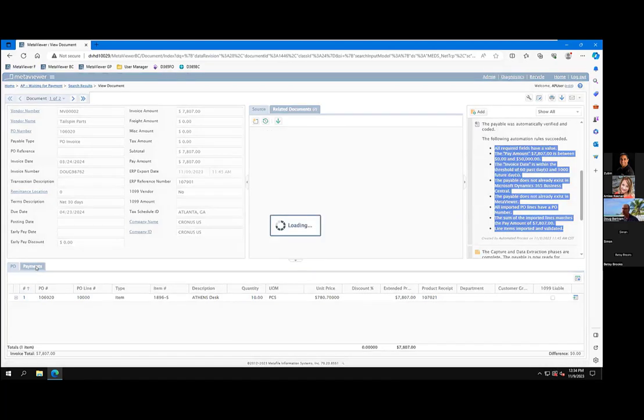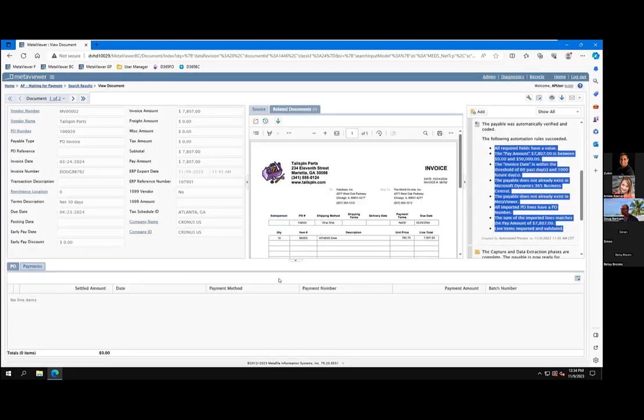Now here's where the payment information — we're looking to get this payment information back. And then when we get all that, you can search by settled amount, batch number, payment number, all those different things as well, once we get that information back from Business Central.